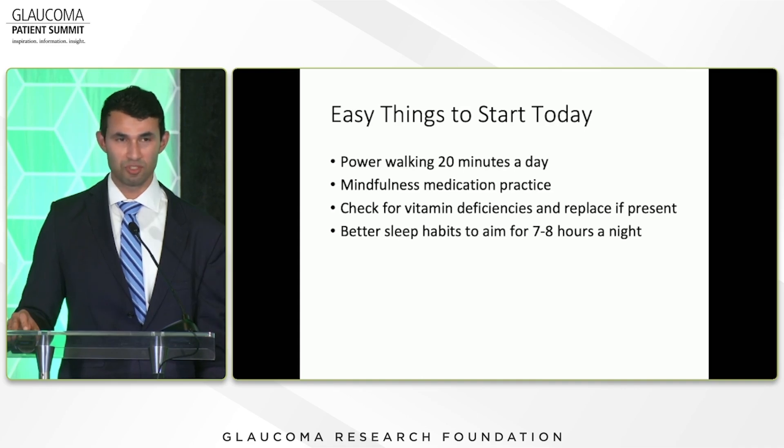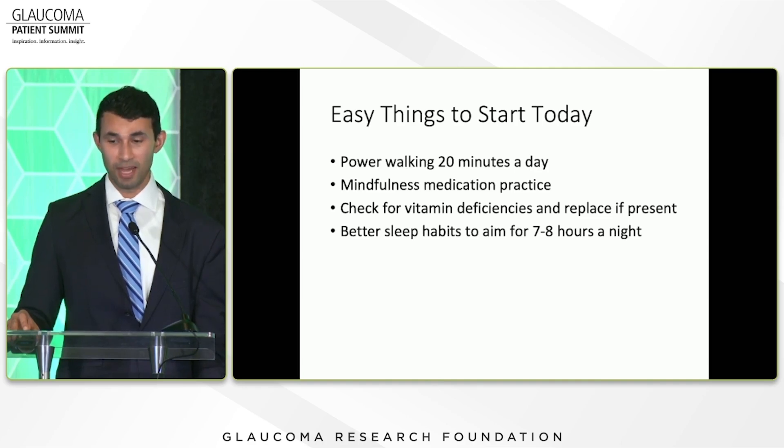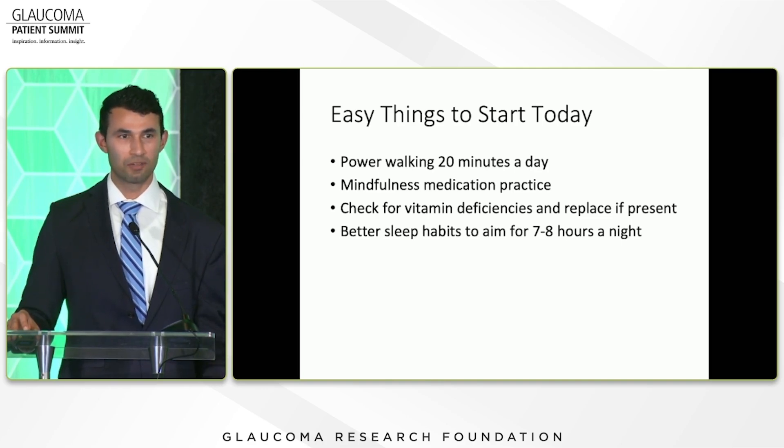Easy things you can start doing today: power walking for just 20 minutes a day; start a mindfulness meditation practice — even 20 minutes a day, working up from there; work with your primary care doctor to check for vitamin deficiencies, especially B3, and replace it if present; and work on better sleep habits — aim for seven to eight hours a night, consider adjusting your sleeping position if your glaucoma is asymmetric, and consider elevating the head of the bed. These are good for your glaucoma and good for your overall health in general.